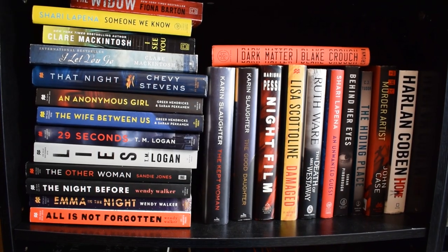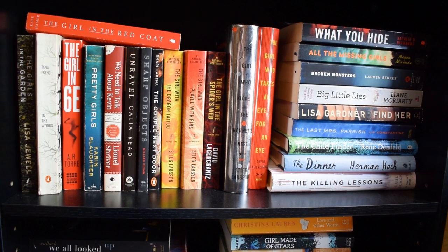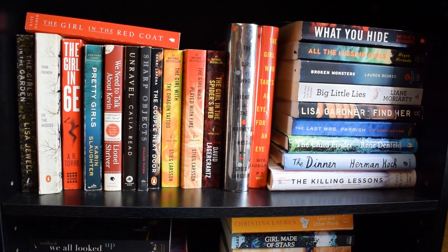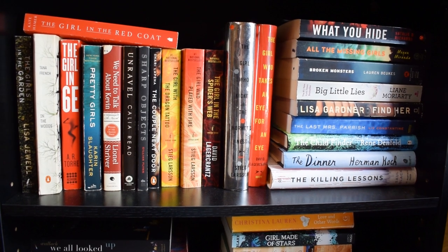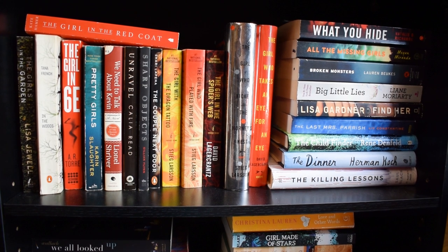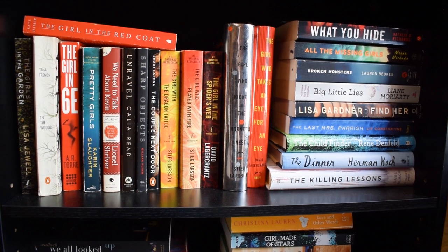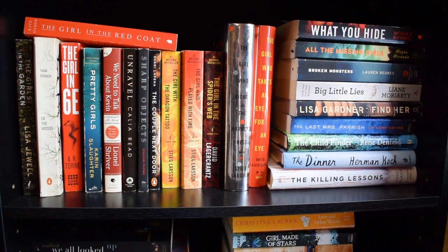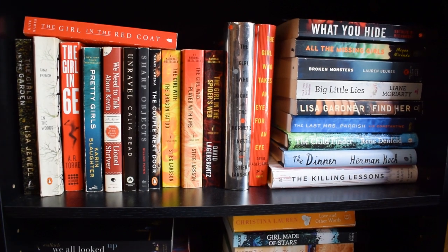The next shelf over is more thrillers. We have the Girl with the Dragon Tattoo series — I've only read the first one but it was really really good, so I have the rest. I've also read The Girl in 6E, Unravel Me, Sharp Objects, The Girl Next Door, and Big Little Lies, but I think the rest are unread. I really need to make a dent in this shelf — it's just difficult to pick where to start with thrillers.